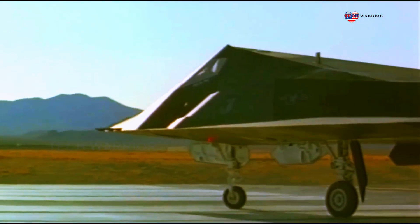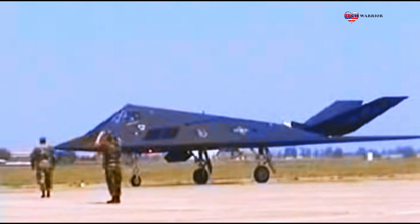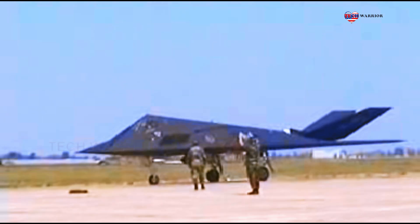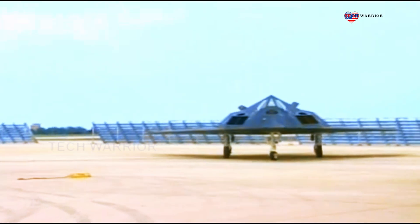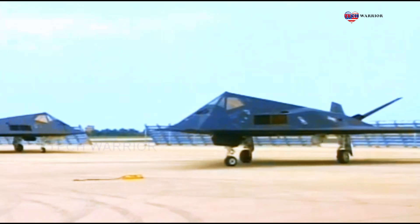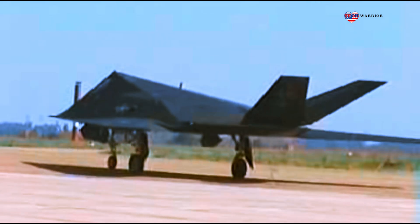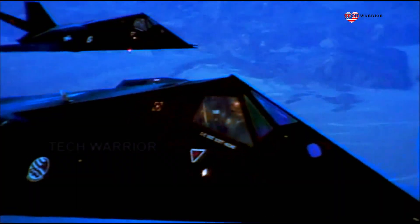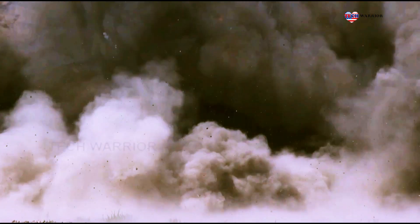Its angular faceted design, crafted for stealth and evading radar detection, marks it as an iconic piece of military engineering. Deployed in various conflicts, this aircraft earned its reputation for being a game-changer in modern warfare. Its capabilities in striking targets with unparalleled accuracy and stealth make it a formidable force.